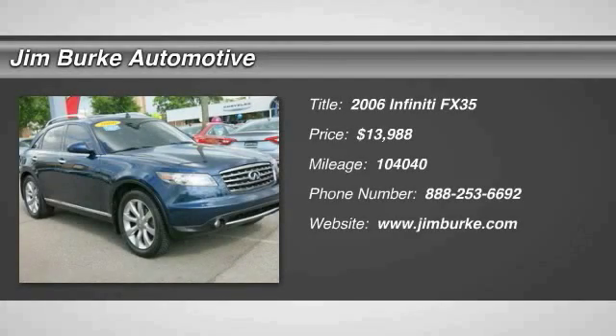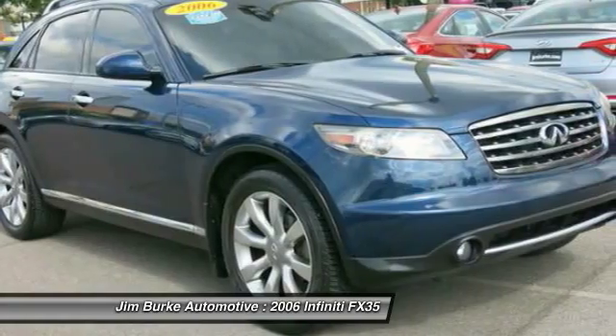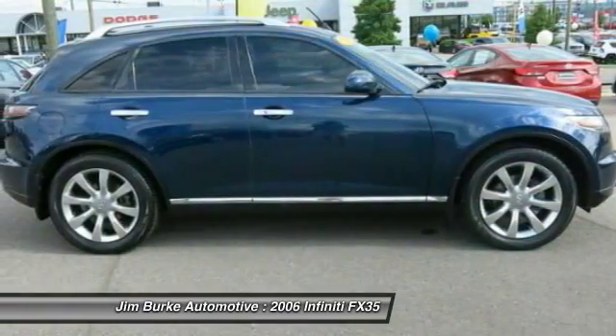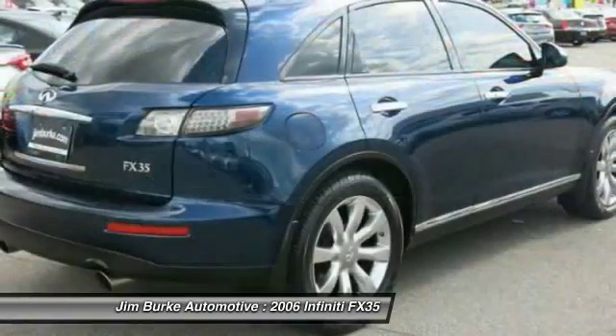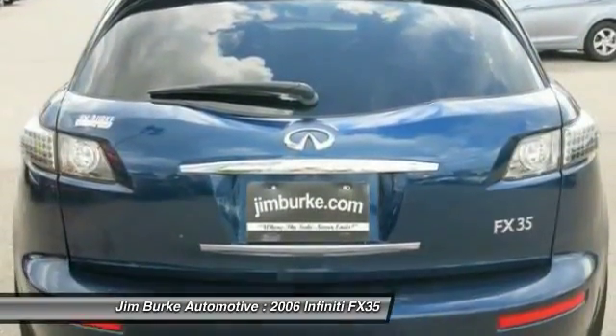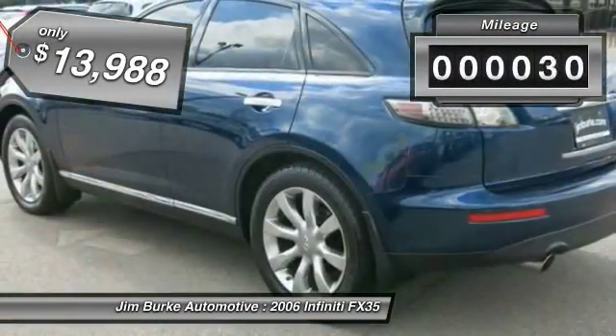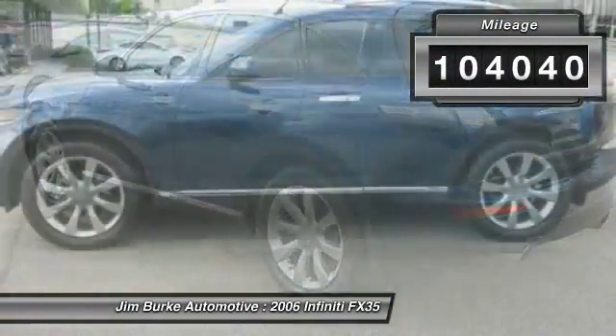The 2006 Infiniti FX35. The FX stands out with bold styling, an eager powertrain and responsive handling. The 3.5-liter V6 provides plenty of power and 18 miles per gallon overall and is priced below $15,000. This vehicle has less than 105,000 miles.